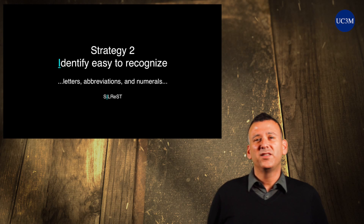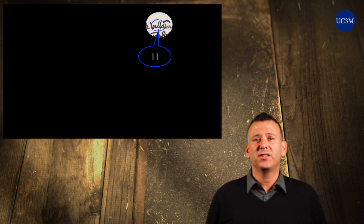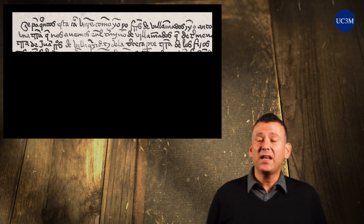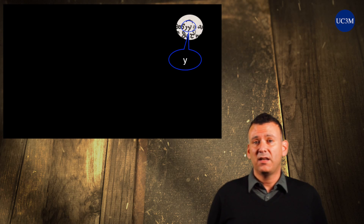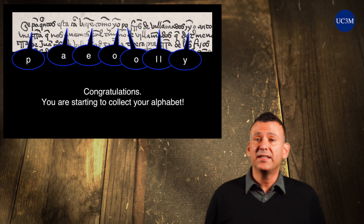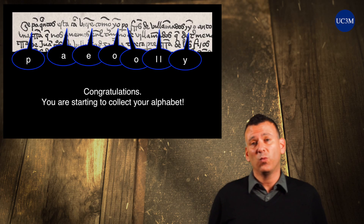I, Strategy 2 — Identify those letters, abbreviations, and numbers that you can immediately recognize. This is very straightforward, but it is the beginning of finding your way into the document. Finding easy-to-recognize letters will help you appreciate how much you already can see, and it will spur you along to uncover other letters and words.